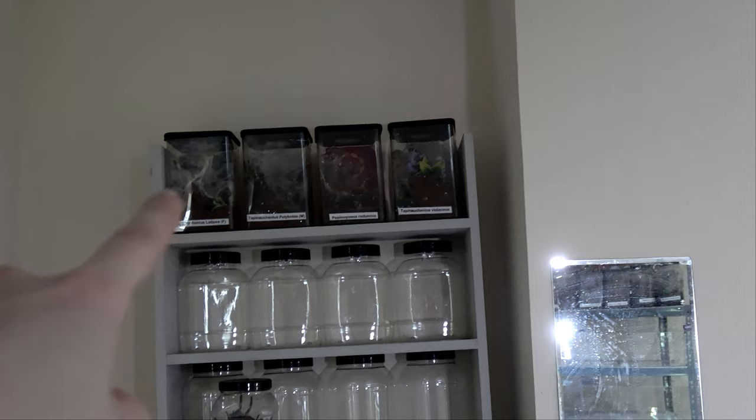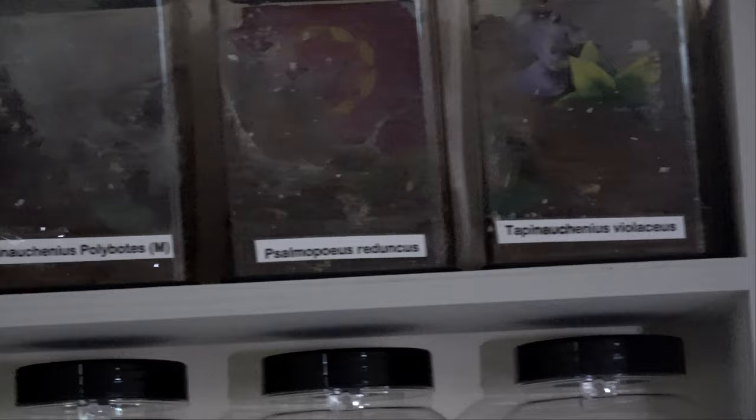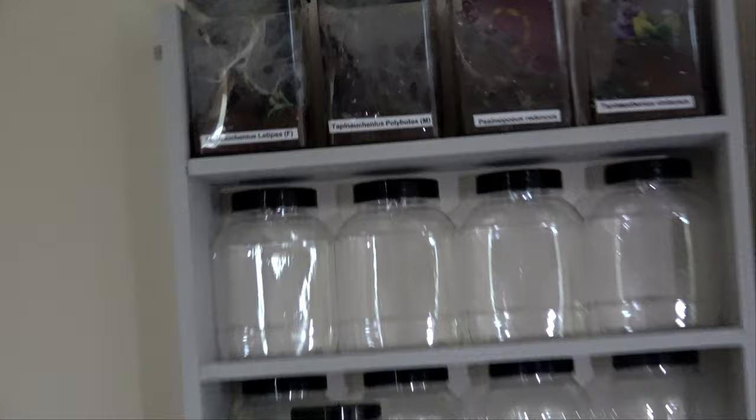They're not going to be suitable for your large terrestrials, but they'll certainly do juveniles and smaller species. I think it's a really nice setup, especially when it's finished — with a few tarantula runes at the top of the old design. So what have we got here? We've got a Violicus, a Reduncus, Poecilotheria, T. Laticeps. Not much more to say about an arboreal shelf, really.